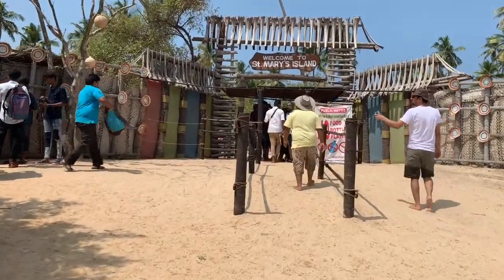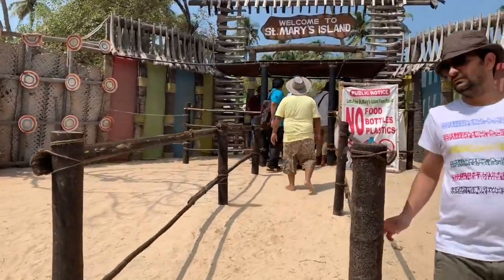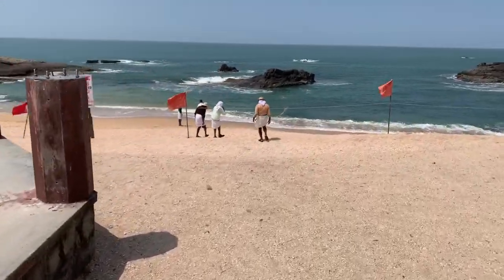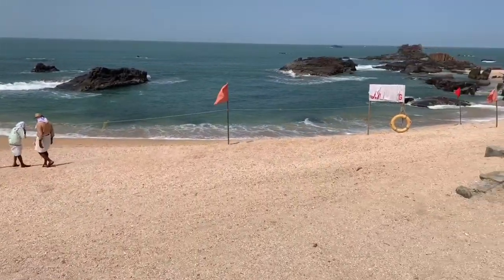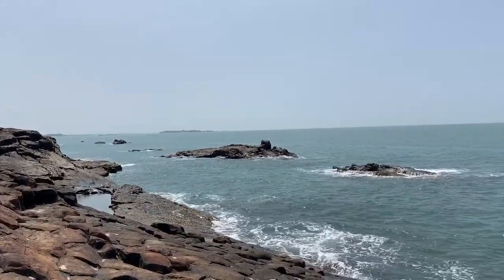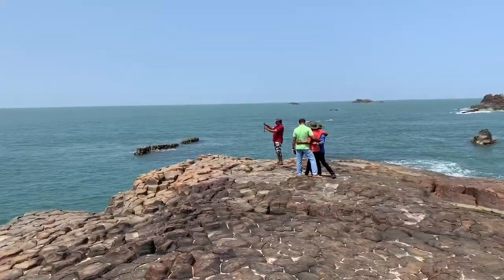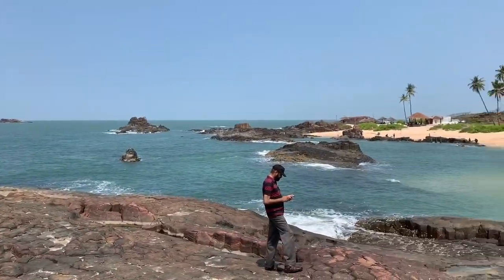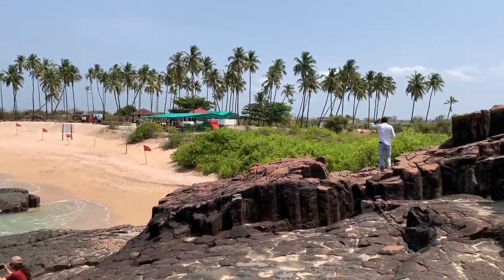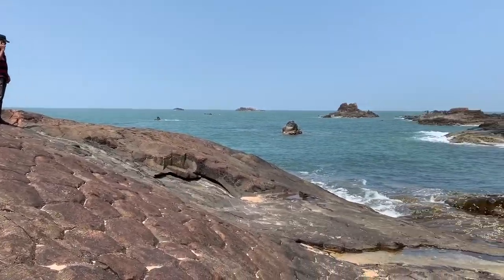Here I am at St. Mary's Island near Malpeh. It's just around a kilometer or couple of kilometers from Malpeh — we just took a 15-minute boat ride. This island is very special and in fact the major tourist attraction from Malpeh.